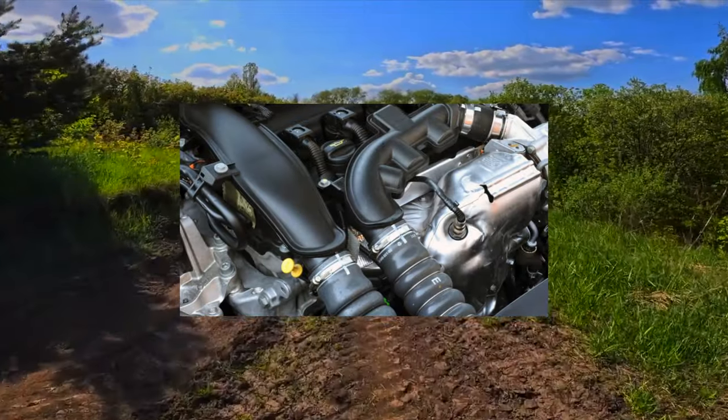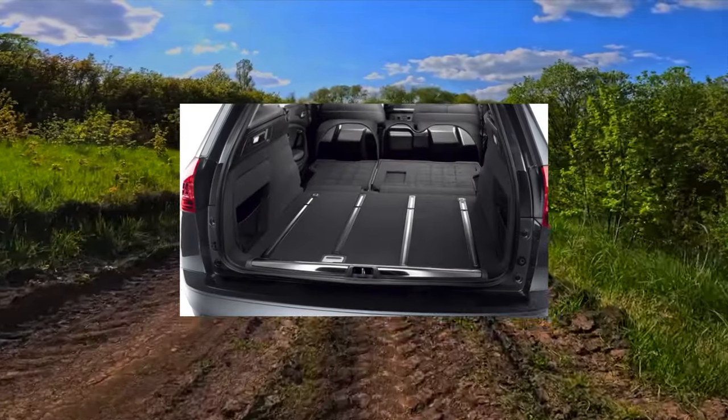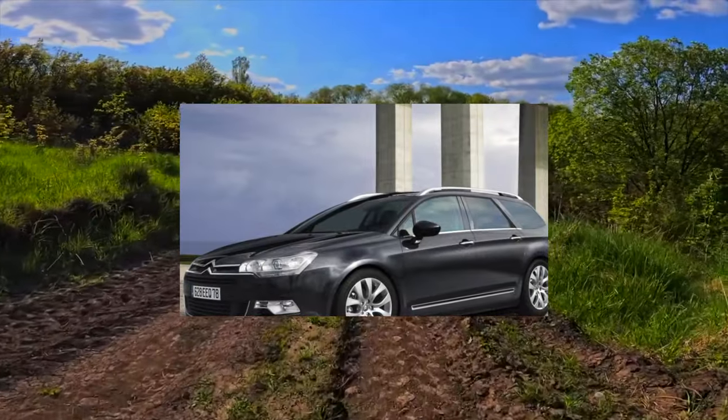Spectacular, comfortable, well-equipped — I would not want to dwell on the problems of the aforementioned 1.6-liter engines. You can read about their oil burning, ever-extending timing chain, and permanent coking of valves and pistons on specialized forums.